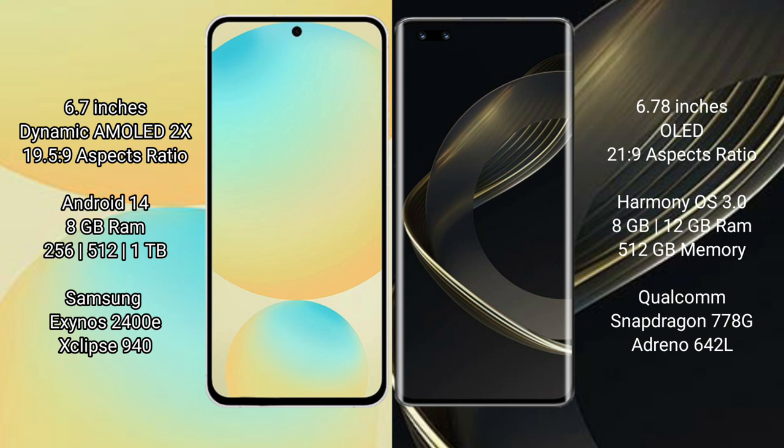The Samsung Galaxy S24 FE is powered by the Samsung Exynos 2400E processor with a GPU score of 940. The Huawei Nova 11 Ultra comes with 8GB or 12GB RAM and 512GB internal storage, powered by the Snapdragon 778G processor with a GPU score of 18642.